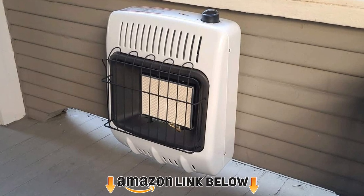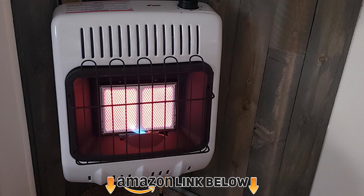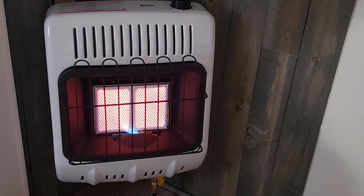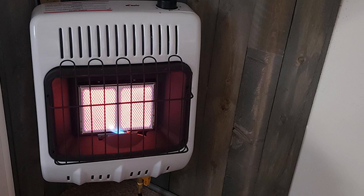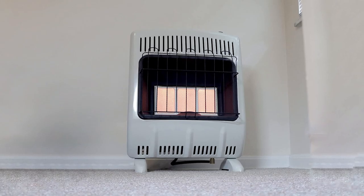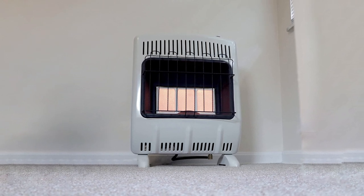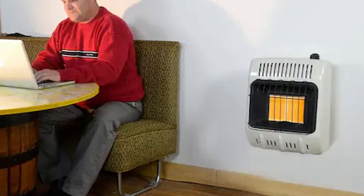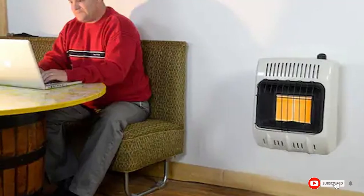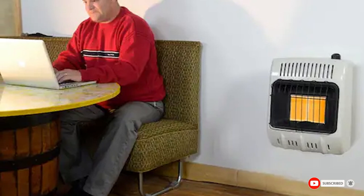The number six position is the Mr. Heater Corporation Vent Free 10,000 BTU Radiant Propane Heater. This fantastic unit features a 10,000 BTU capacity so it heats up quickly. The gas input ranges from 4,000 to 10,000 BTU, so you can adjust the output to meet your needs. In terms of safety, it's equipped with a thermostat and an automatic shutoff that prevents accidental overheating.